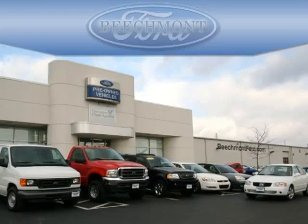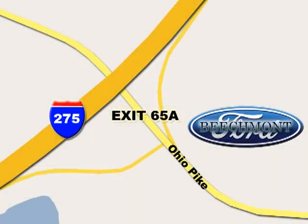Beechmont Ford, we're a friend in the community. Stop in today. We're easy to find off I-275 and exit 65A, Beechmont Avenue.